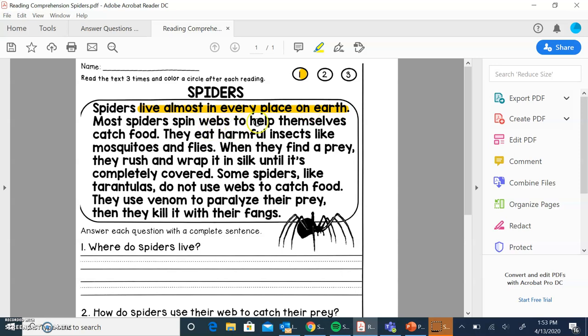Most spiders spin webs to help themselves catch food. They eat harmful insects like mosquitoes and flies. When they find a prey, they rush and wrap silk around it until it is completely covered. So I think it's important that they spin webs to help catch food, and the way they do it is they rush and wrap it in silk until it is completely covered.